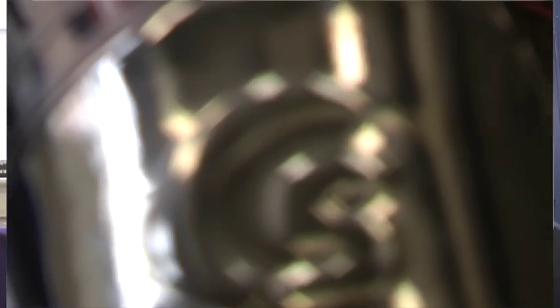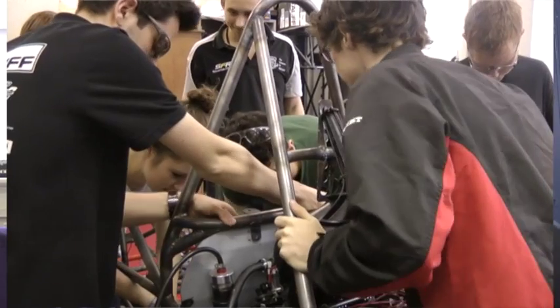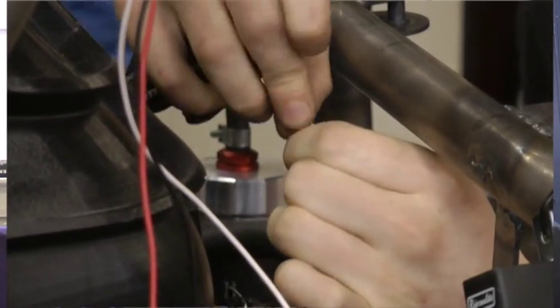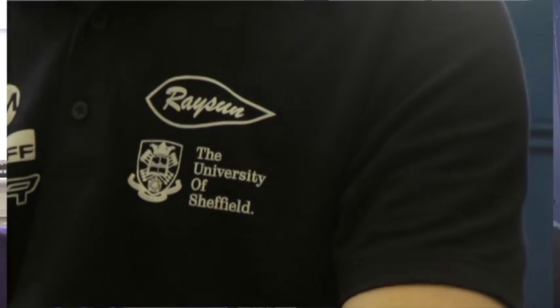My name is Sebastian, I'm the team principal of Sheffield Formula Racing, University of Sheffield's former student team. We design, build and race a single seat race car to compete the weekend after the British Grand Prix at Silverstone every year. We've been doing this for the last four years and now we're in the middle of our fourth car, currently constructed in our workshops in the cargo engineering department.